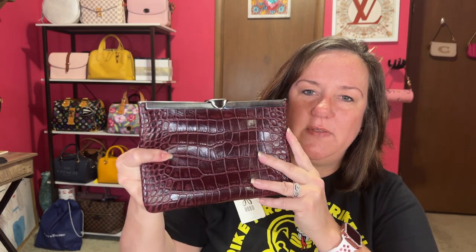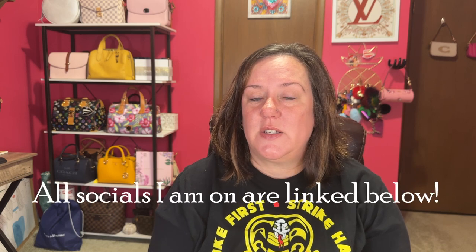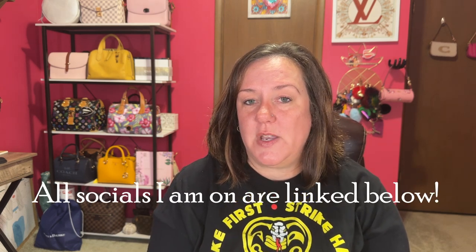Beautiful — what do you guys think? Let me know down below. My thrifted Hobo Lauren wallet, and I believe this is the Asher Clutch from Patricia Nash, and finally a white Daisy Love Marc Jacobs tote. I have not listed the tote yet, but the wallet is listed and the Patricia Nash is in review on Hobo International. Thank you all for watching my channel. I am on Instagram, akbbags, if you want to follow me over there.